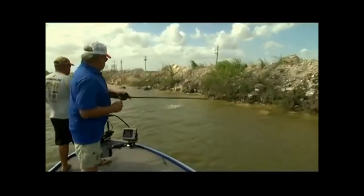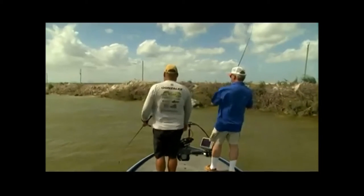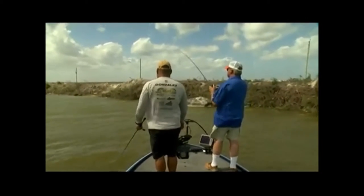Oh, that's a big largemouth! Nice! Oh, you little rascal. Nice, Bill.